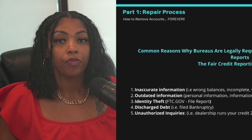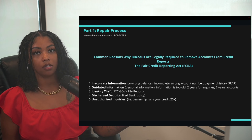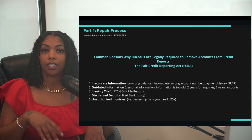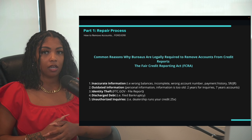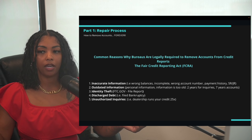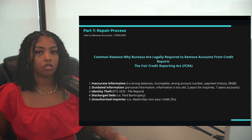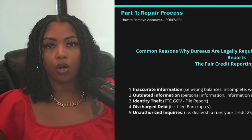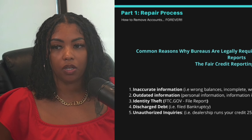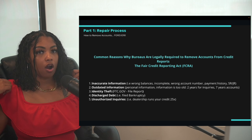Inaccuracies include wrong balances, incomplete information, wrong account numbers, wrong payment history. A common one I always see is juniors and seniors accounts mixing up, or twins' accounts mixing up. Second is outdated information — outdated personal information, old inquiries, or old accounts.